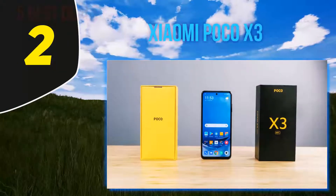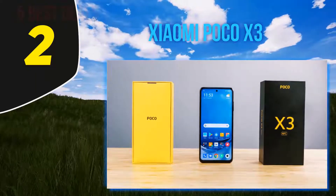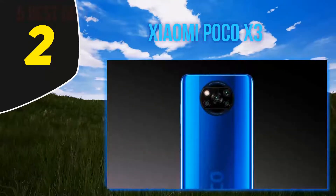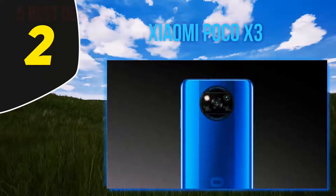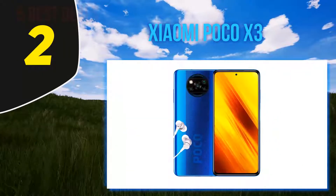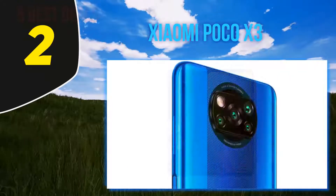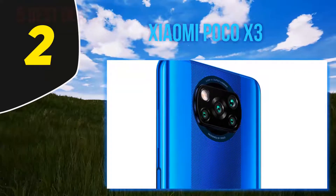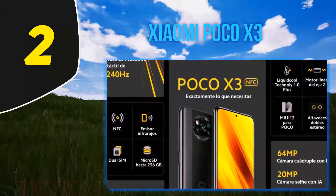Coming in at number two, the Xiaomi Poco X3 NFC. There is no better mid-ranger than the Poco X3 NFC if your budget is around the 250 euro mark. The phone offers unbelievable bang for the buck — you get a large 120Hz display within a splash-proof body, snappy performance, a very good quad camera, and pretty amazing battery life. The Poco X3 NFC omits nothing: it has a 3.5mm jack, stereo speakers, a microSD slot, IR blaster, and FM radio.